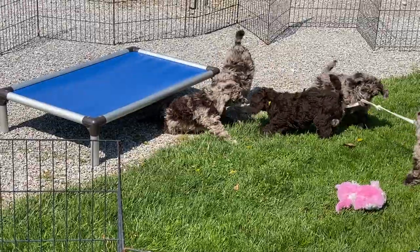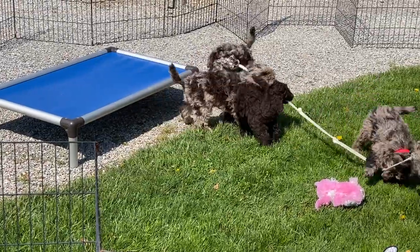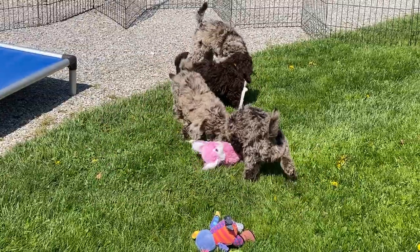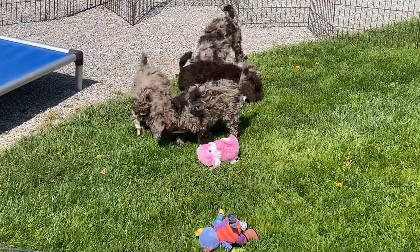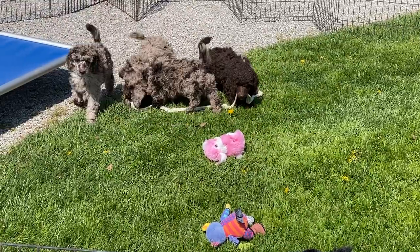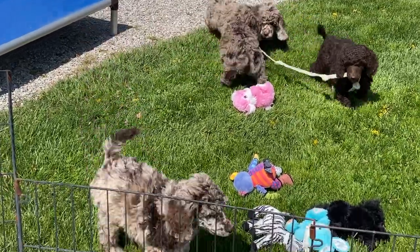The 5605 is the male with the yellow collar. He's the chocolate, and he weighs 10 pounds, 11.5 ounces. The 5602 is the female out here — she's the light pink collar, chocolate Merle, and weighs 9 pounds, 9.5 ounces.